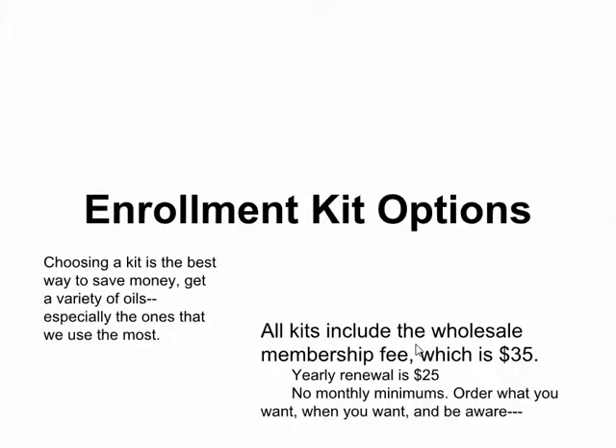Hey, Charlotte Reed here talking to you about your enrollment kit options. We're talking today so that you can choose a kit that's best for you to save money, get a variety of oils, and especially the ones that we use the most.